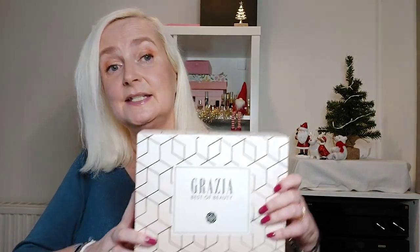Hello and welcome to another Beauty Box unboxing. This time it is a limited edition from Glossybox — the Grazia Best Beauty 2022.